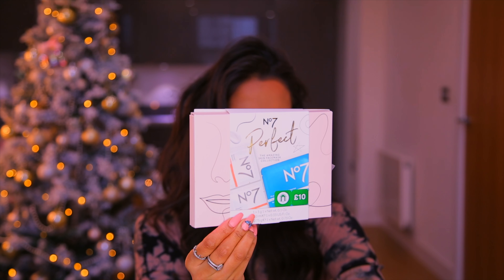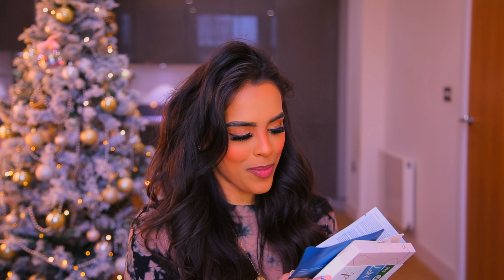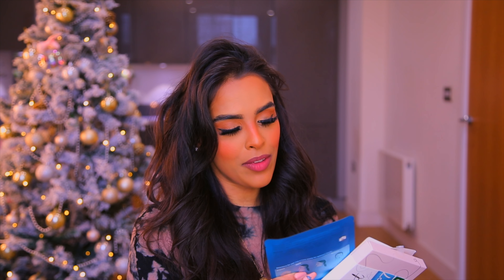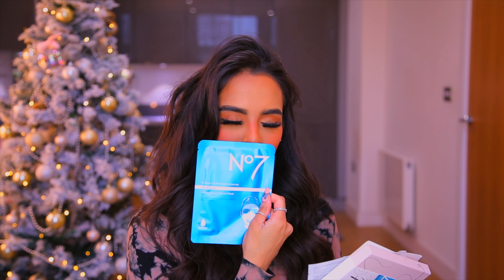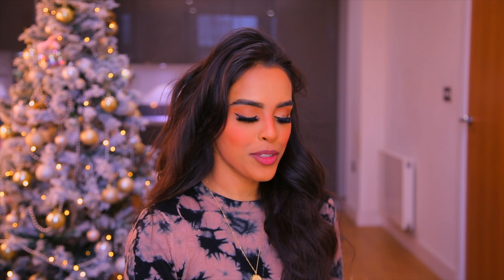Next is the No7 mask set at £10 on the three-for-two. You get a peel-off mask, a hydrogel mask, a hydrogel eye mask, and the No7 Serum Boost Sheet Mask — it's one of my favorites. You're getting a whole little pamper kit, which is really nice.